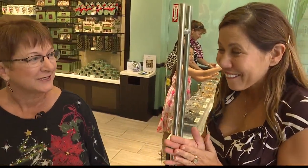Welcome to Honolulu Cookie Company this morning, Lisa. I have some great things to show you just in time for you to pick up those holiday gifts. Come on this way.